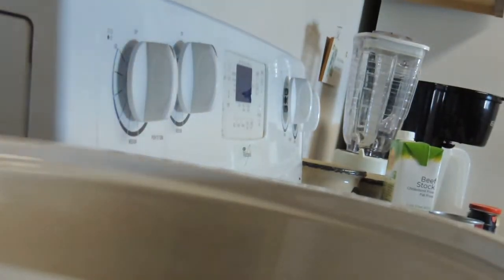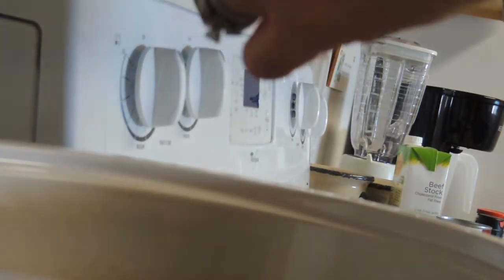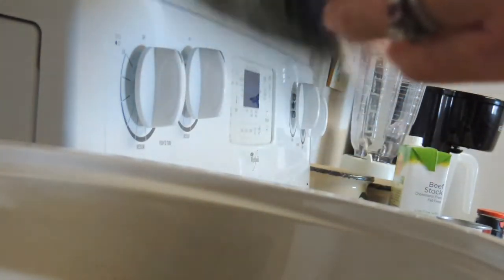Next up is all those veggies. In goes the potatoes and the onions, followed by our peas. Now you could add beans to these too — I was contemplating putting some kidney beans in. Before I put the lid on this, I'm just going to give it a big stir and try not to get it all over the counter.